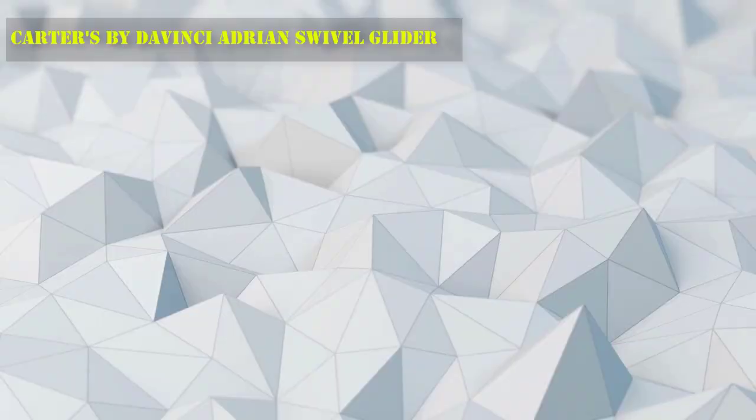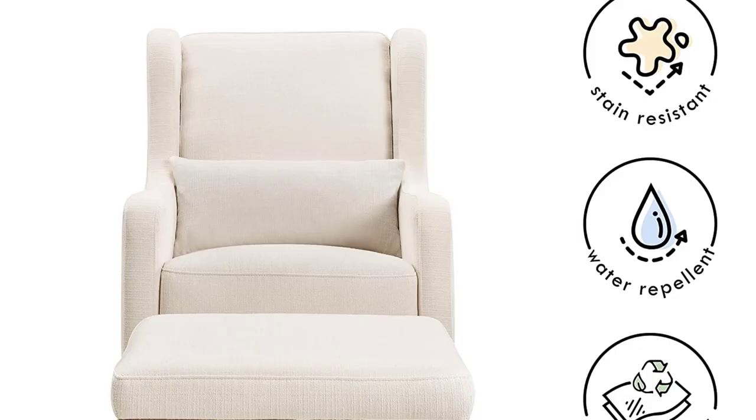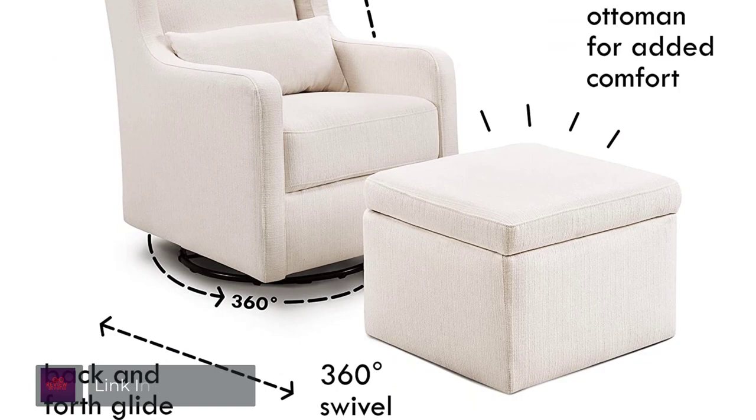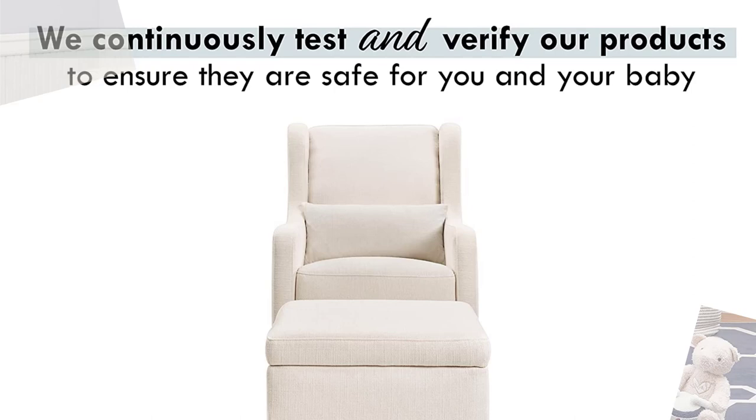Number 4: Carter's by DaVinci Adrian Swivel Glider. The Adrian glider with storage ottoman has been thoughtfully designed to make feeding time comfortable and easy. Mom can rest easy in this soft and durable glider that glides forwards and backward as well as swivels. Its water-repellent and stain-resistant fabric keeps the glider looking beautiful through years of use. The wood used in the frame comes from well-managed, FSC-certified forests.